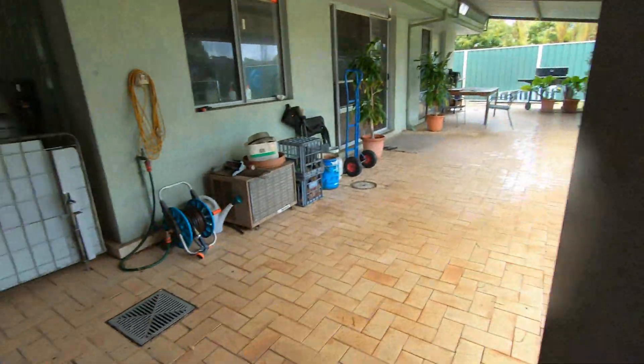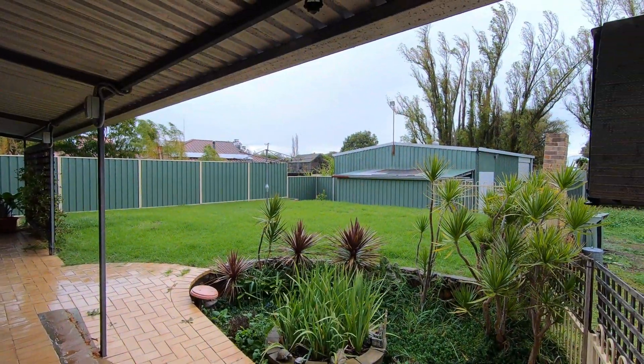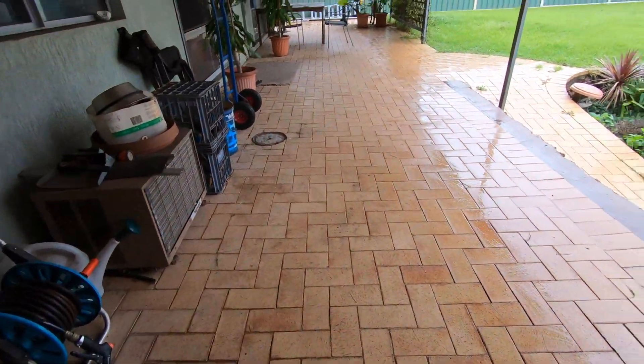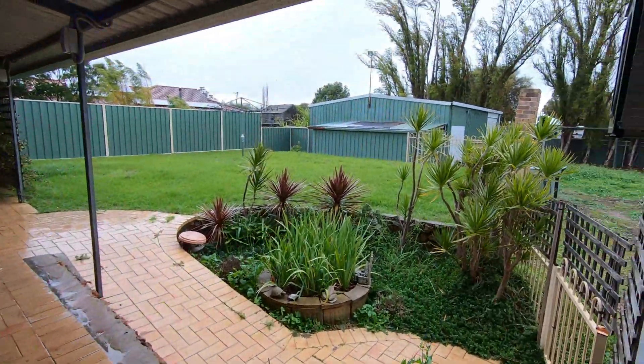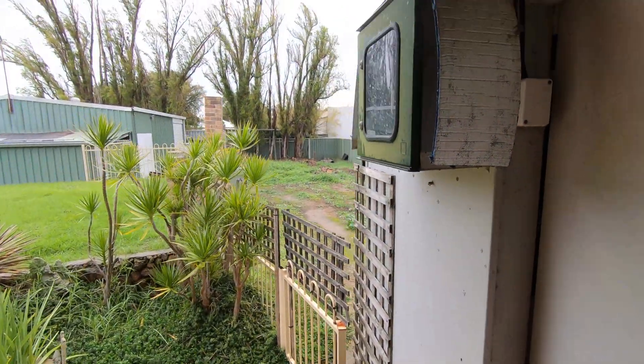It doesn't look like it's blowing much, but you've got to look here to where the rain's sort of all coming in — so it is blowing quite a bit, that wind. I've got a couple of tree branches down in the backyard.